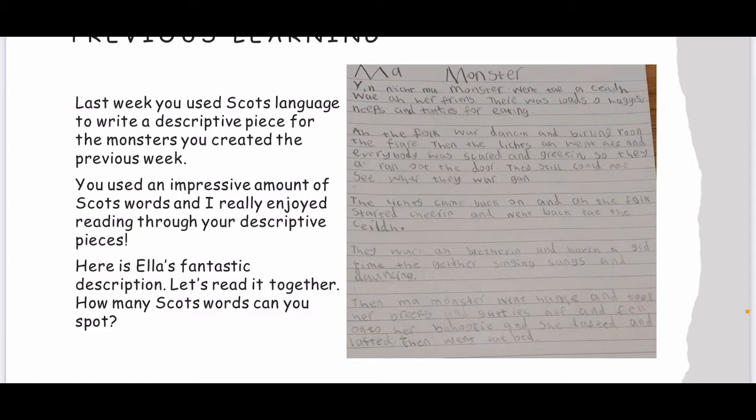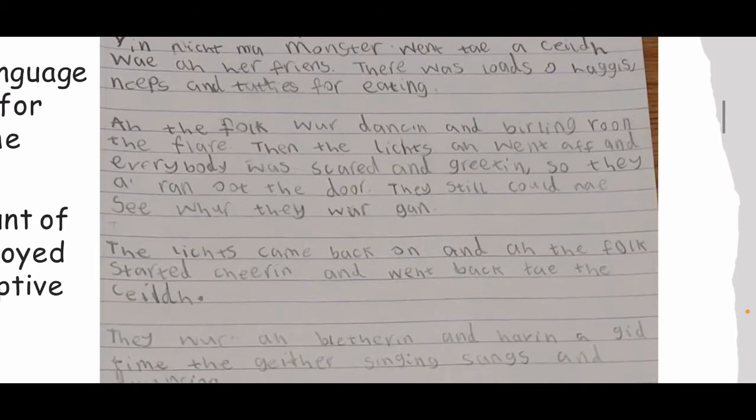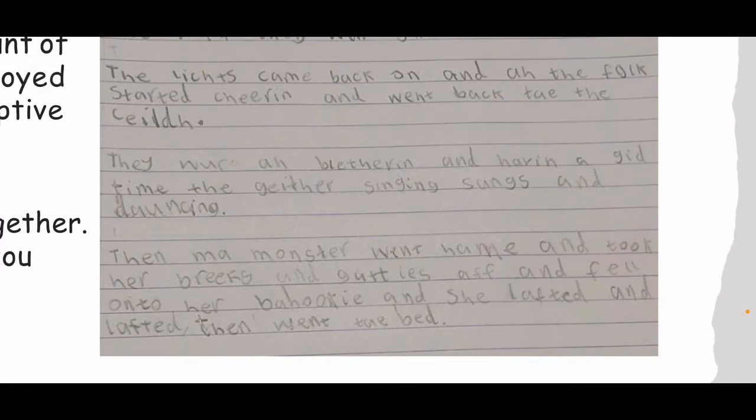Let's read it together. How many Scots words can you spot? My monster: Yine night my monster went to a ceilidh with all her friends. There was loads of haggis, neeps and tatties for eating. All the folk were dancing and burling round the flare. Then the lichts went off and everybody was scared and greeting. So they all ran out the door. They still couldnae see where they were going. The lichts came back on and all the folks started cheering and went back to the ceilidh.